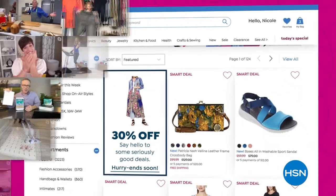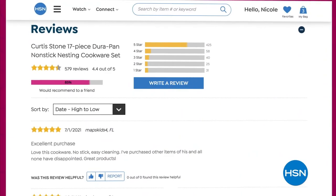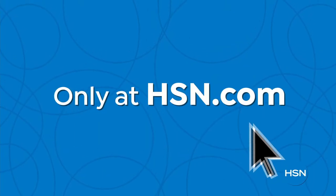Offers you'll see online only, and with hundreds of videos and customer reviews, we make it easy to shop smart. Click, explore, discover, and get more of what you love only at hsn.com.